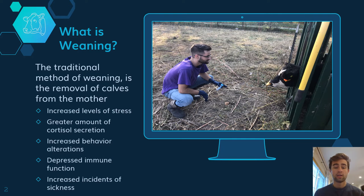So what is weaning? The traditional method of weaning is the removal of a calf from their mother. This increases the level of stress, which shows by a greater amount of cortisol secretion. This can give an increased behavior alterations, which then in turn may depress the immune function and possibly increase the incidence of sickness within the calf.